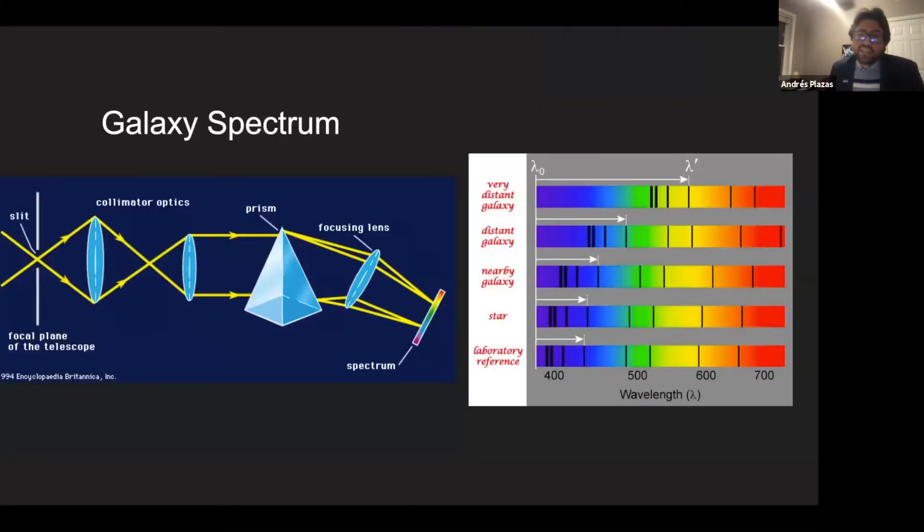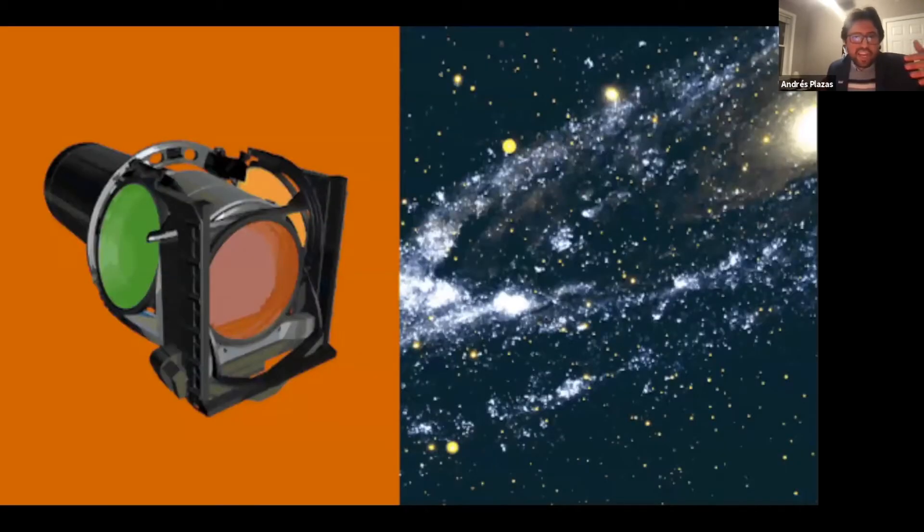In a perfect world, we would pass each galaxy's light through a prism to produce a spectrum — a rainbow of the galaxy with certain bright and dark lines. Each line tells you about a particular element, like hydrogen. By comparing how those lines shift for different galaxies, you can determine the galaxy's distance. It would be great to do this for every galaxy, but it would be very expensive for 5 billion galaxies, so instead we take pictures in different colors.